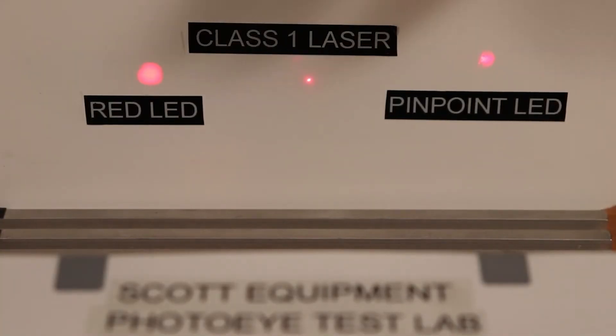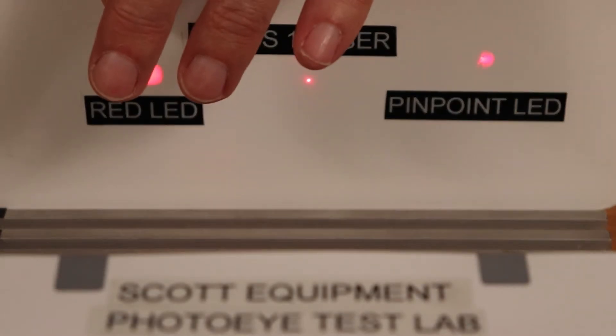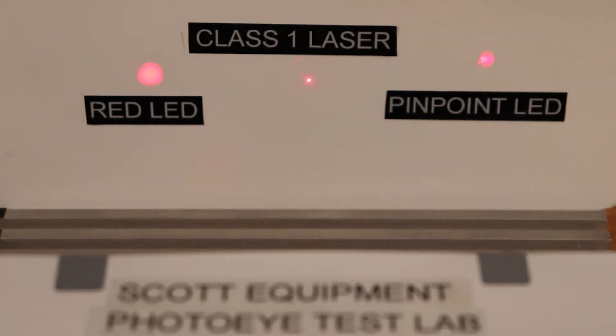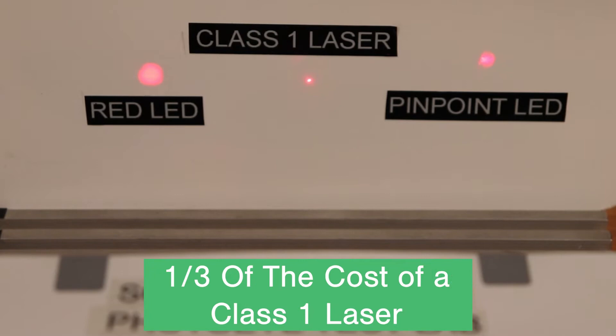Here's the class 1 laser that everybody loves. Here's an inexpensive red LED, and over here is the pinpoint LED. Quite a few applications can use a pinpoint LED at less than one third the cost of a laser.